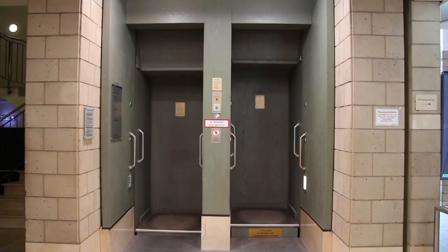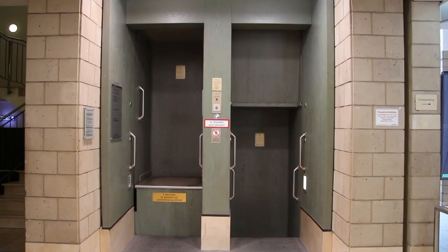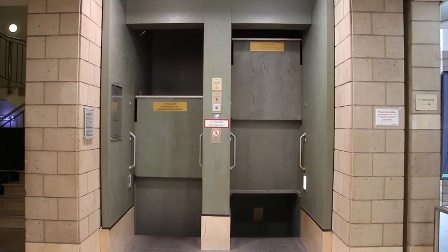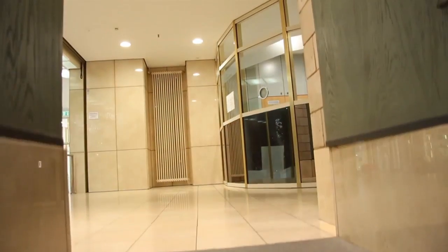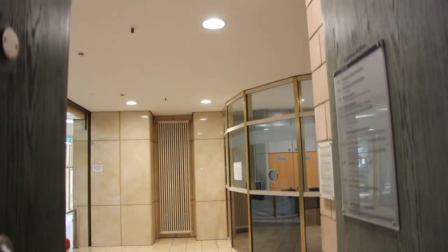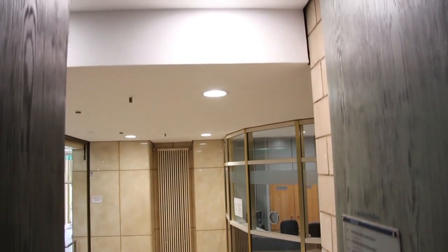A Pater Noster lift is a passenger elevator which consists of a chain of open compartments, each usually designed for two people, that move slowly in a loop up and down inside a building without stopping. Passengers can step on or off at any floor they like.